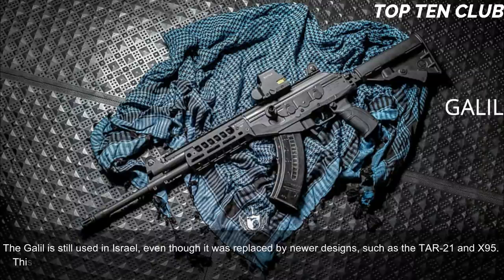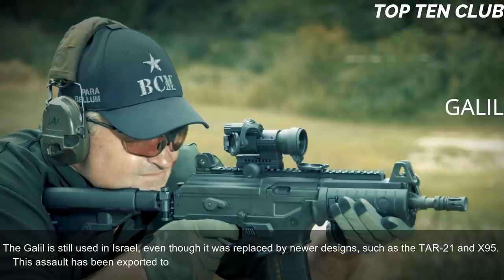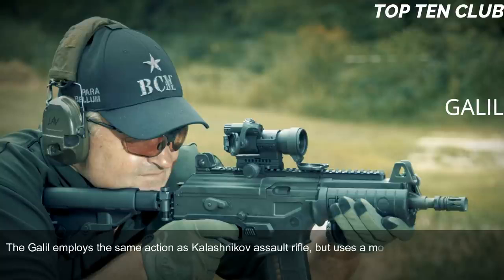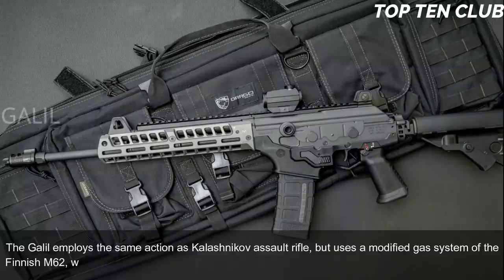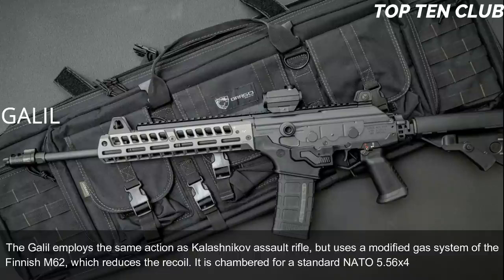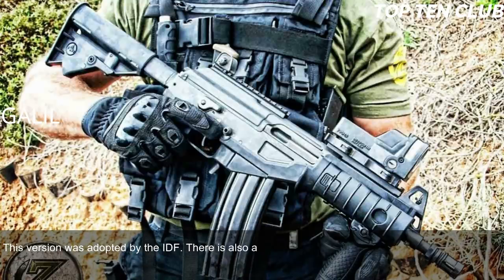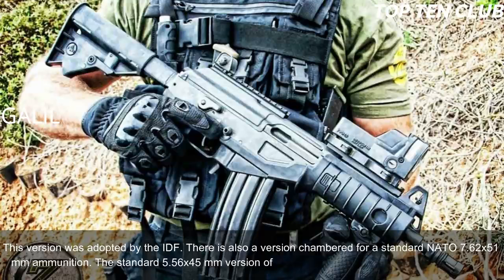The Galil is still used in Israel even though it was replaced by newer designs such as the TAR-21 and X95. It has been exported to a number of countries and is still used in more than 30 countries. The Galil employs the same action as the Kalashnikov but uses a modified gas system from the Finnish M62, which reduces recoil. It is chambered for standard NATO 5.56x45mm — the version adopted by the IDF — and there is also a version chambered for 7.62x51mm NATO.